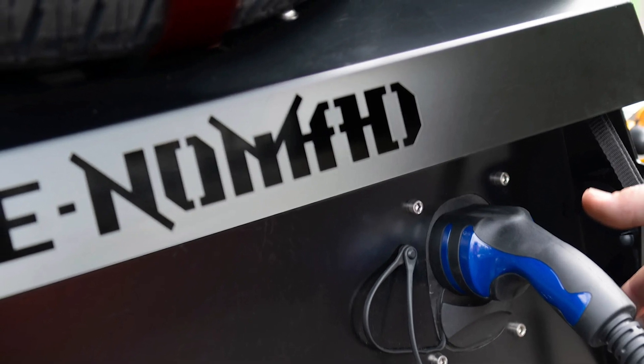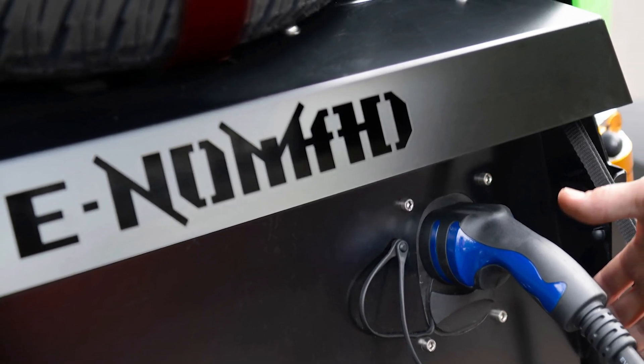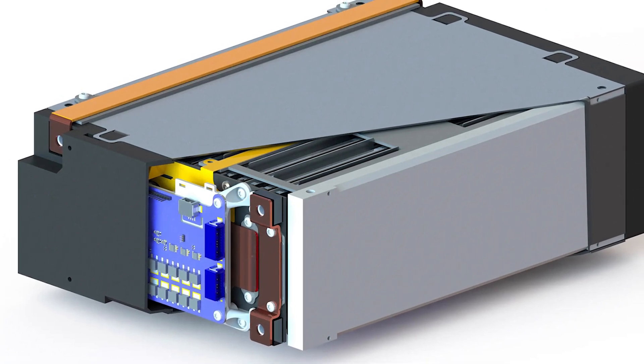The e-Nomad boasts a range of up to 150 miles — 241 kilometers — on a single charge. It can be fast-charged from 20% to 80% in just 25 minutes using a 185-kilowatt DC fast-charger.